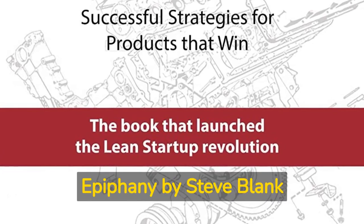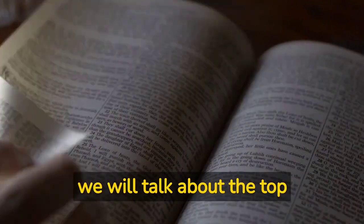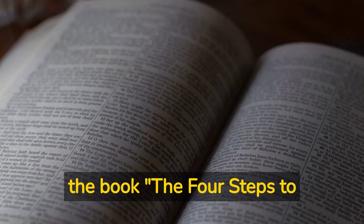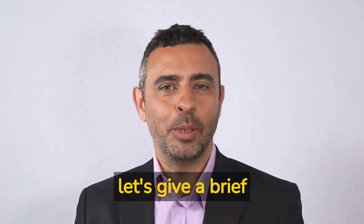The Four Steps to the Epiphany by Steve Blank. Welcome to this podcast. In this episode, we will talk about the top 10 lessons learned from the book, The Four Steps to the Epiphany by Steve Blank. But before we move forward, let's give a brief introduction of the book.